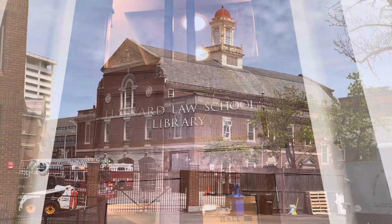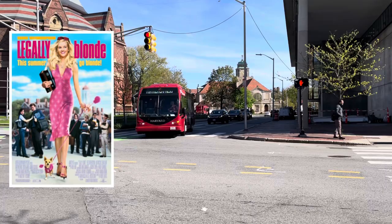Which, by the way, grossed almost $142 million. What, like it's hard?